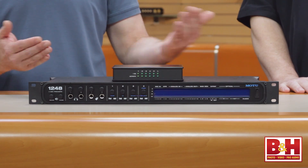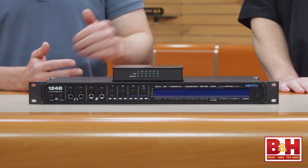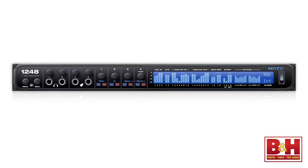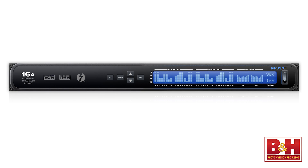Hi, I'm Rob from B&H, and I'm here with Dave Roberts of Motu. Dave's going to tell us a little bit about Motu's new lineup of AVB Thunderbolt audio interfaces and the AVB switch. We're extremely excited to show off our new product range. We have three new interfaces and the AVB switch: the 1248, the 8M, and the 16A, and they are shipping now.